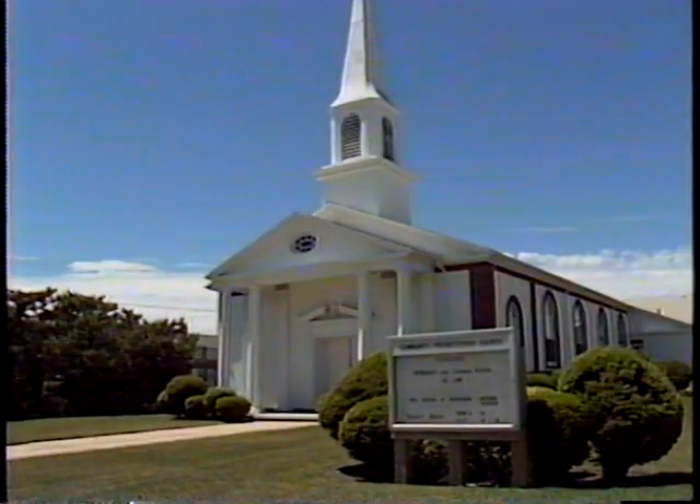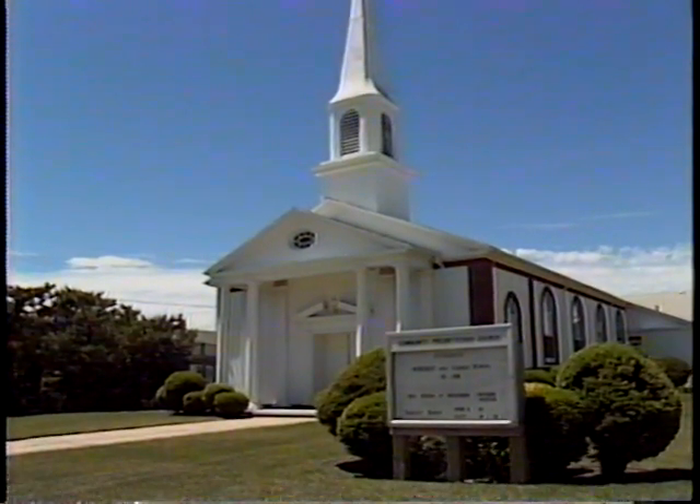On Sundays, families attend religious services on the island. Catholic, Jewish, and most of the Protestant denominations have churches here.